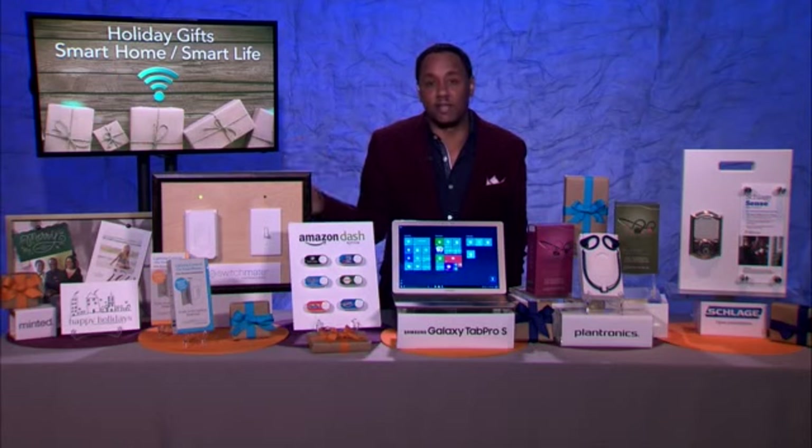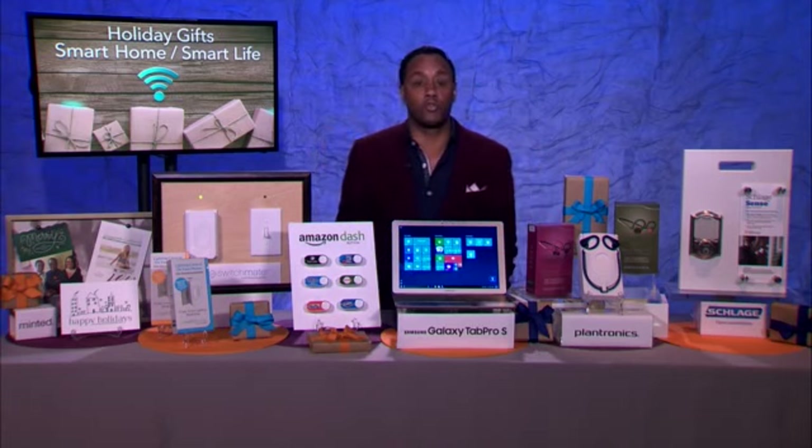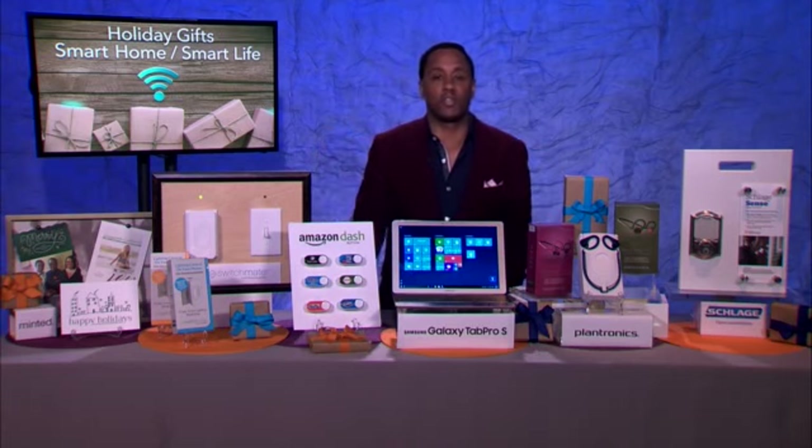And as you saw right there, in one second the installation is done. Plus, you can also set up preset times for the lights to turn on and off too. So lots of features with that SwitchMate.